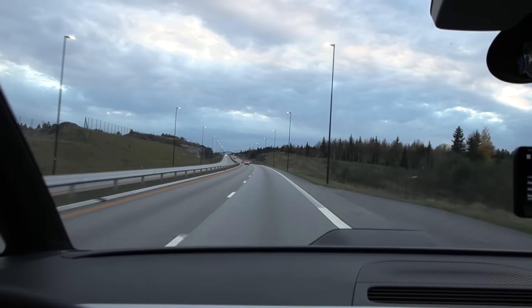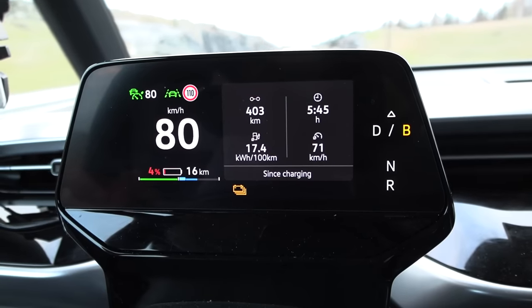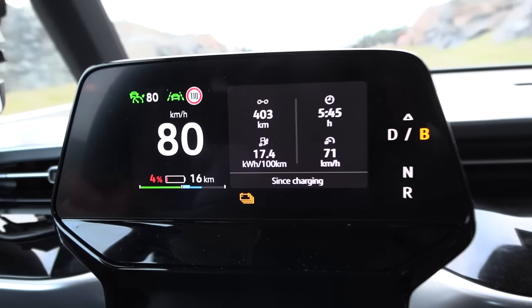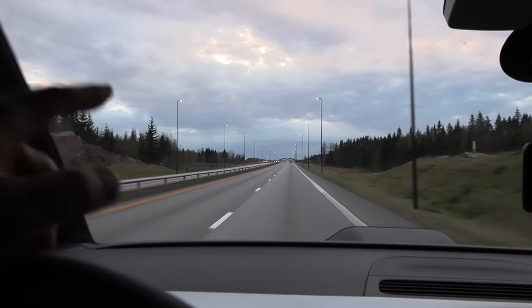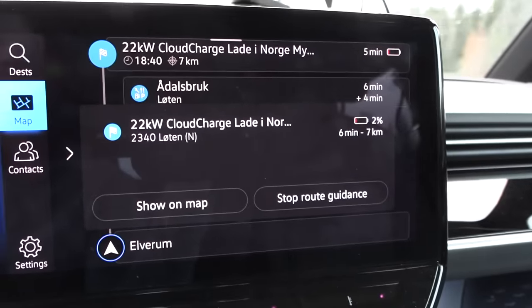We're just past Elverum now, and so far we have done 403 kilometers — more like 407 counting 1% underreporting. We're getting low now: 4% battery left, so I think I will bail out soon. There is a Kempower site ahead in 7 kilometers at Miklagai, so we'll stop there. The car estimates we will arrive at 2%, so that's fine. The next one past that would be too far away.